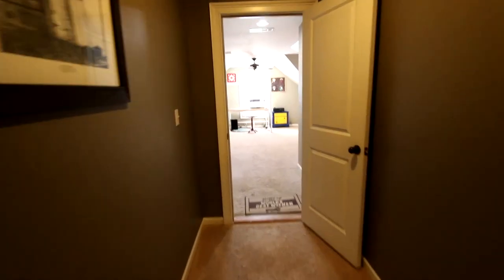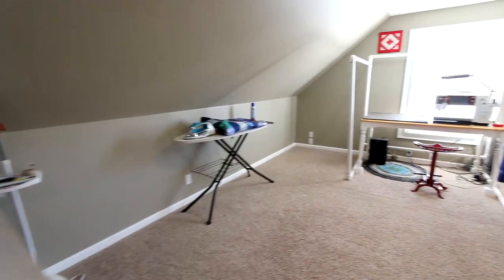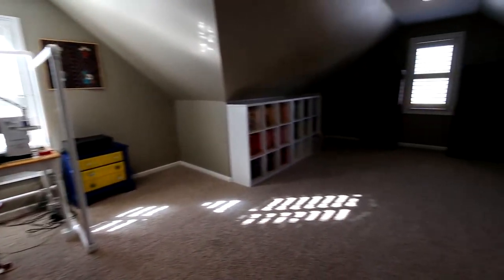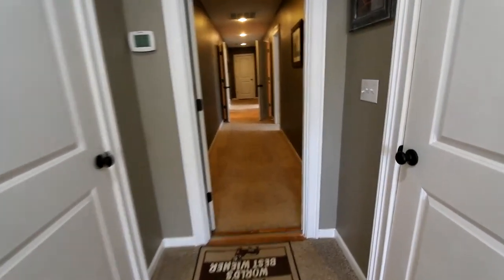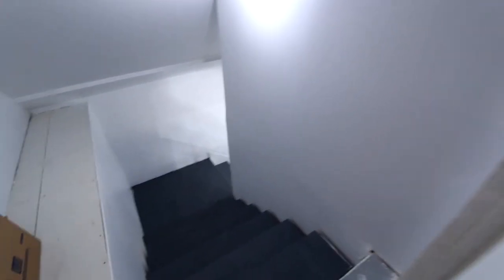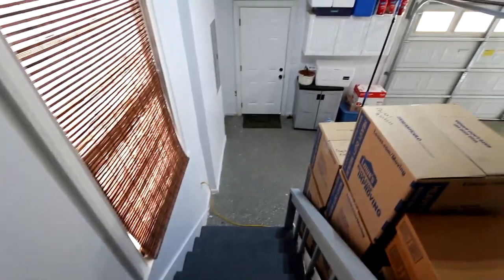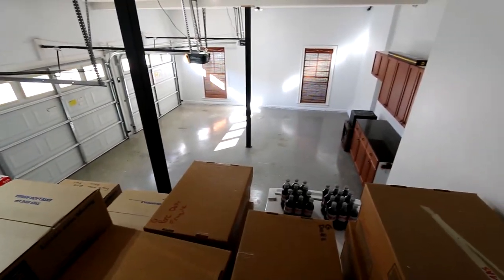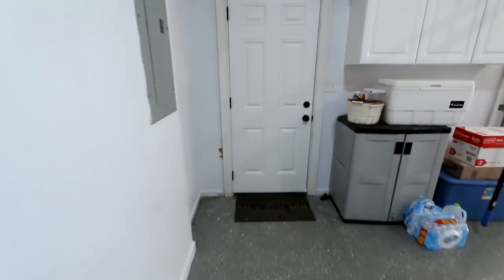Then you got the bonus room that you could use for a lot of different things — it's being used as a crafting room now, but you could use it as another bedroom because there is a closet. So you could really call this a five-bedroom home. Then you walk down to the garage, and this garage is probably one of the nicest I've seen — very well maintained, very clean, and large. They build houses today where you really can't get a truck in there, but this one you got plenty of space to park your cars, walk around, and work around them. There are already some shelves and cabinets here.